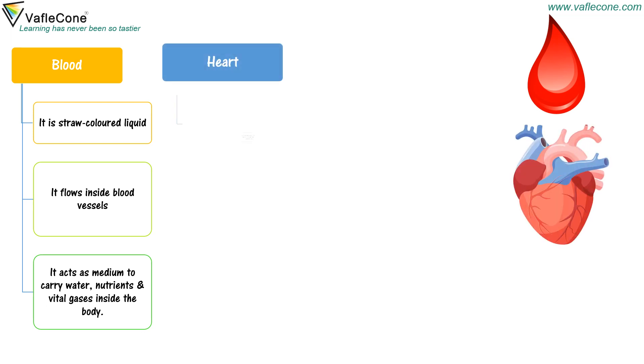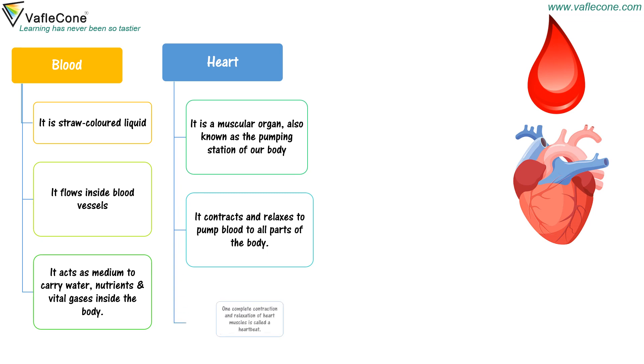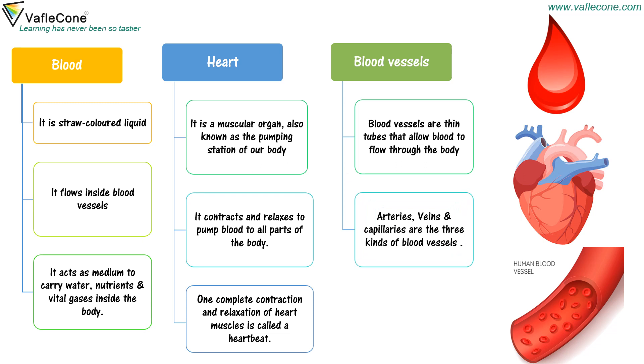Heart is a muscular organ, also known as the pumping station of our body. It contracts and relaxes to pump blood to all parts of the body. One complete contraction and relaxation of heart muscles is called a heartbeat. Blood vessels are thin tubes that allow blood to flow through the body. Arteries, veins, and capillaries are the three kinds of blood vessels, forming a network throughout the body.